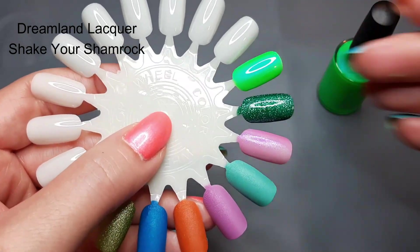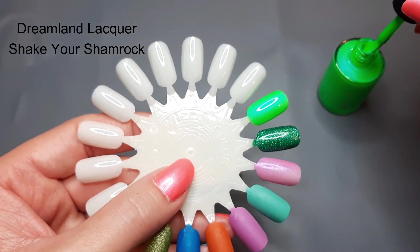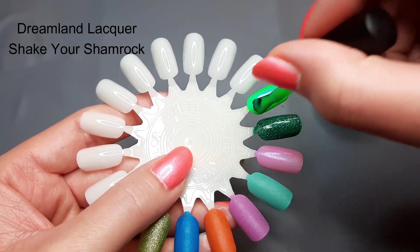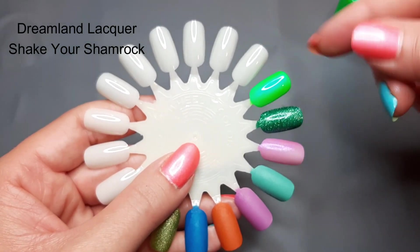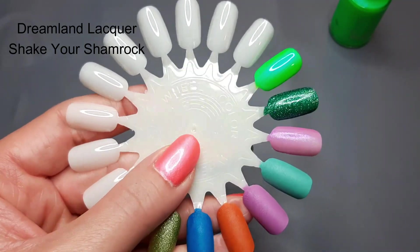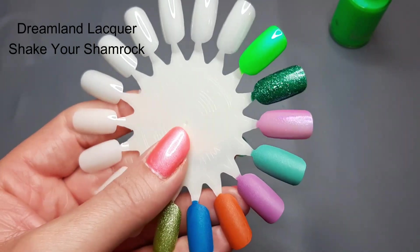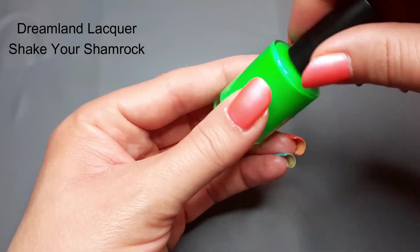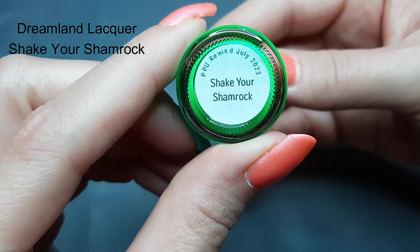It is very bright and has an intense blue shimmer — there's no missing it. I can see why everyone raves about it. I personally might like the Sour Rings better just for the coloring, but I don't think I have anything in this bleached formula. That blue shimmer is amazing — so intense. I'm super excited to wear this one on my nails, and I'm glad I picked it up the second time around. This was Dreamland Shake Your Shamrock.